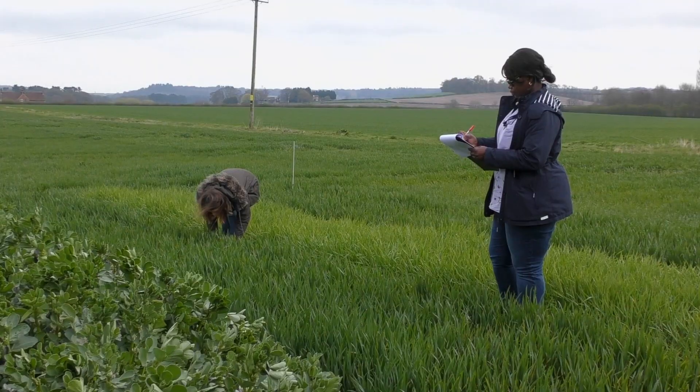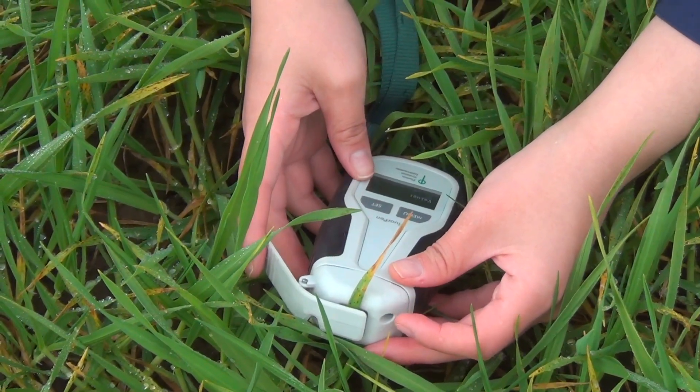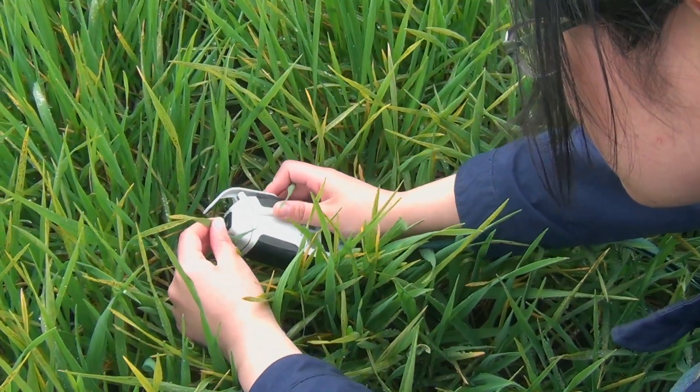You will be taking on and learning about new equipment and how we use this equipment to understand more about plant physiological processes and to do plant phenotyping.